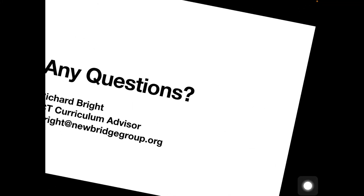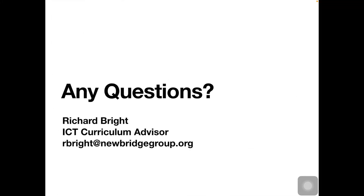If you've got any questions, please send me an email. There's my email address and my name's Richard Bright. Thanks for watching and for listening.